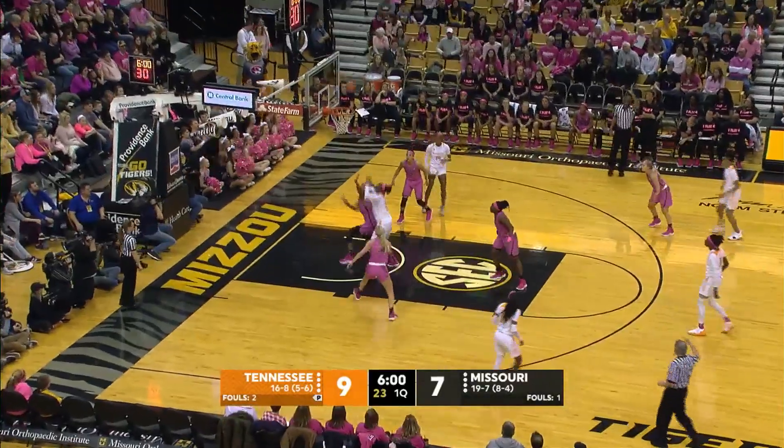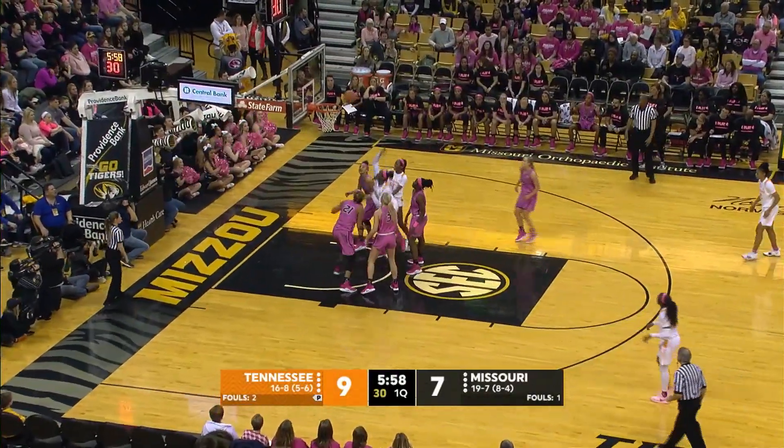Zay Green on the right wing. Westbrook for three — that's no good. Sheridan Green with a rebound, puts it up — good.